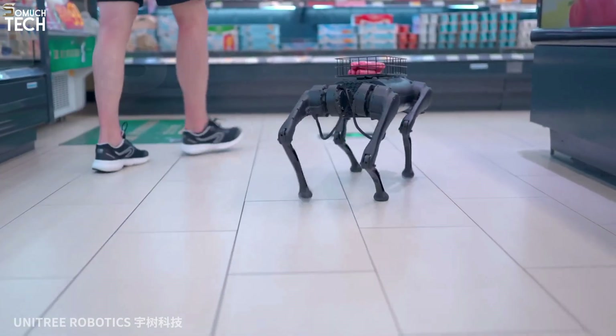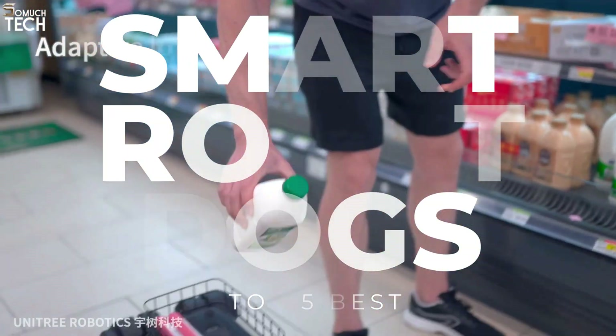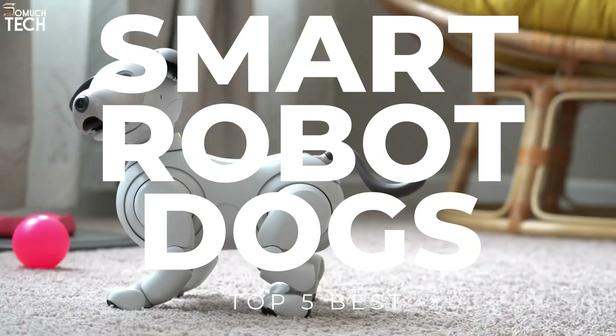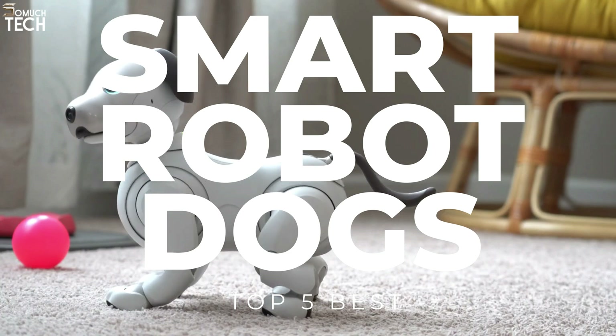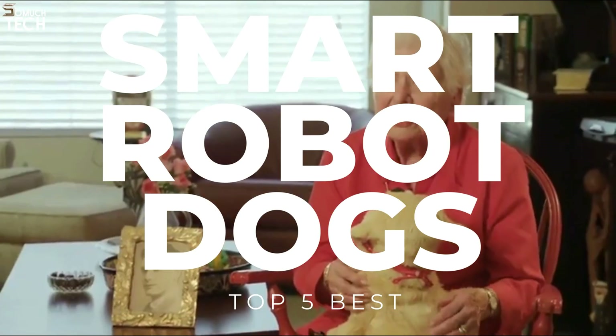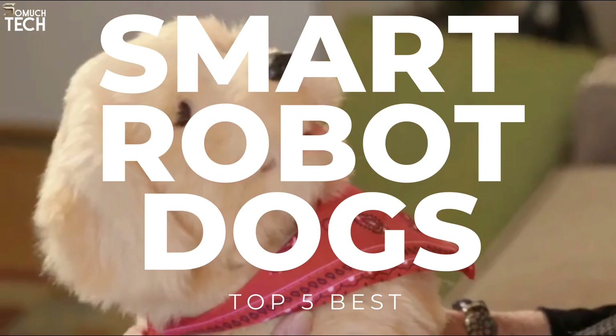Hello everyone! Welcome to the SoMuchTech channel! Dogs are wonderful companions, and they offer many therapeutic benefits. One of the greatest pet types to have around, they can easily blend in with the family. On the other hand, real dogs may be a lot of work and require a lot of energy and time from their owners. That's why robotic dogs are being considered by some as a viable substitute.